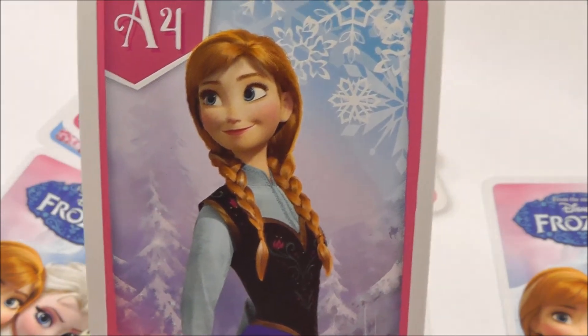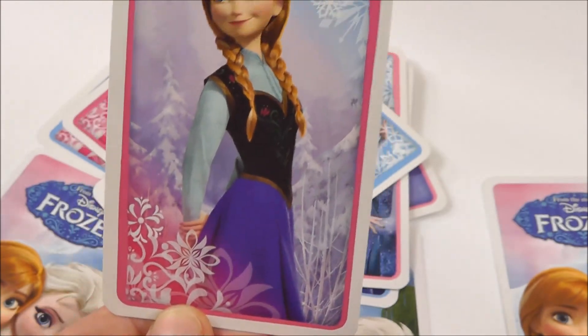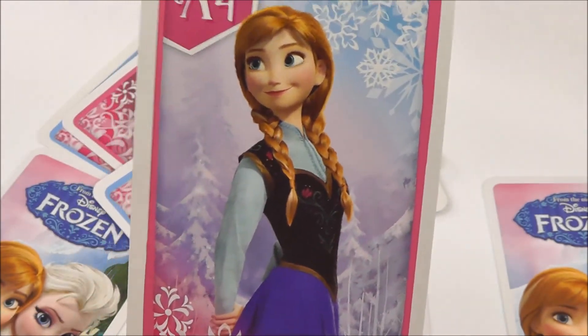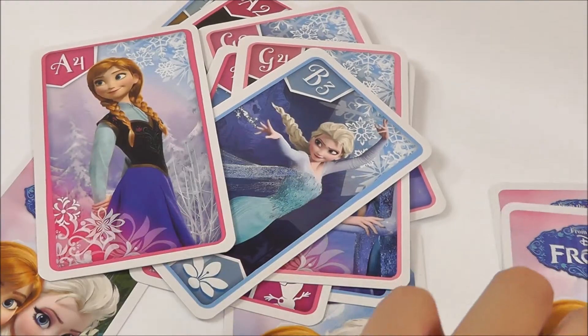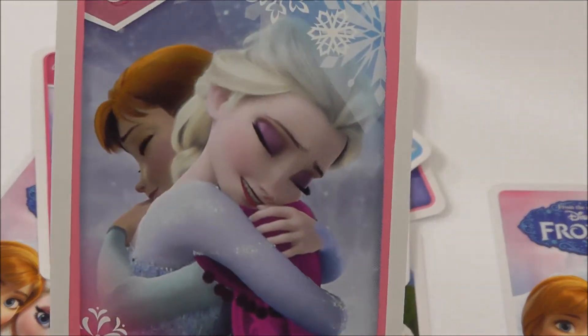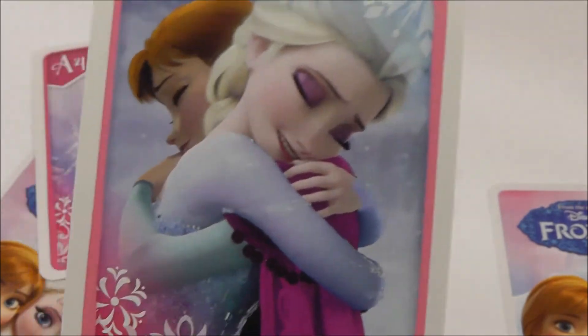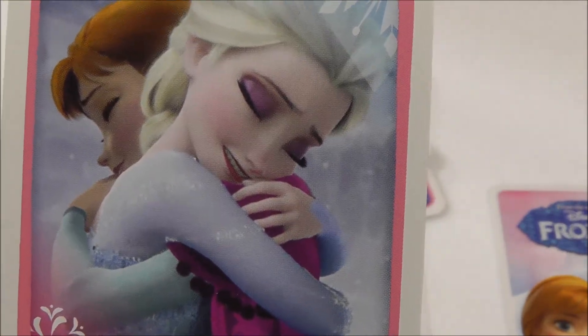But this one is very nice too. I really love her outfit on this picture. Oh, that's a nice friendly hug. What a beautiful makeup.